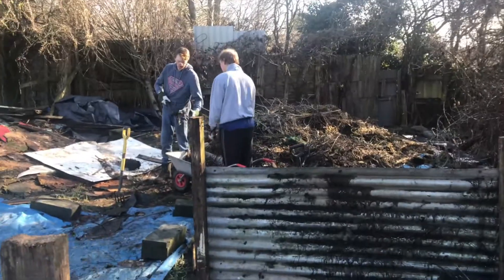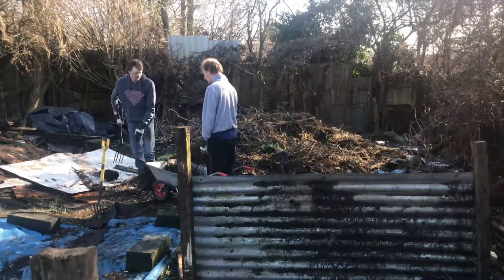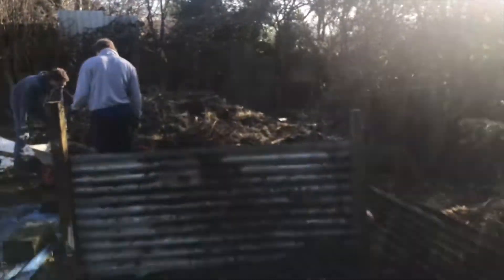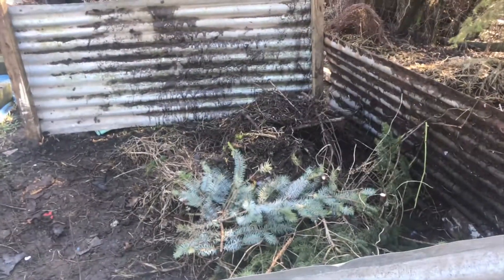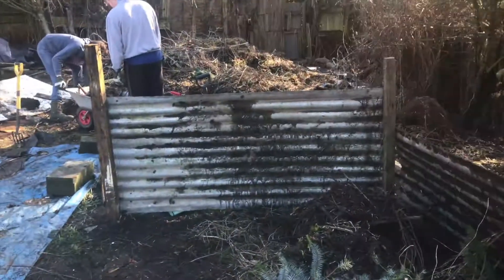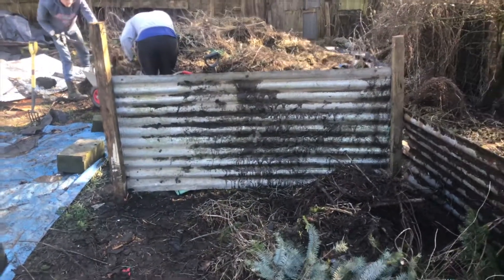It's a little bit better. That's Danny and Rob busy filling the wheelbarrow up and putting it in here, so we've got it out of the way. Hopefully it'll compost down and we'll get some nice new compost later on in the year.